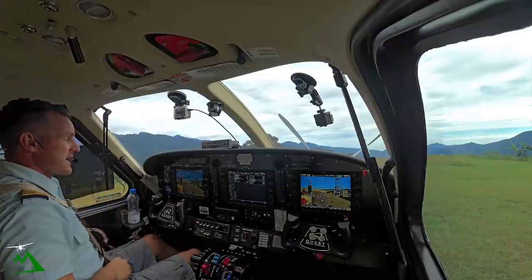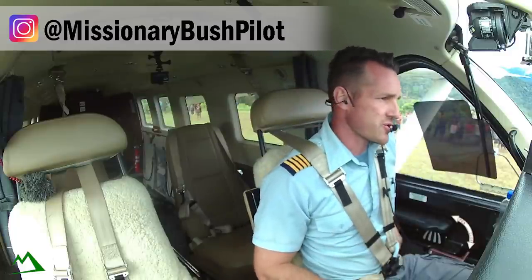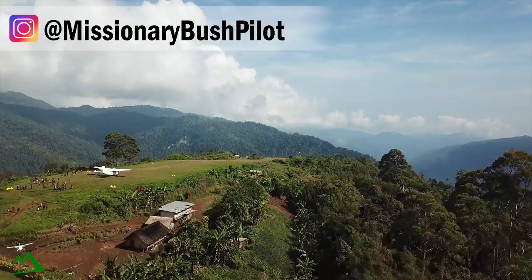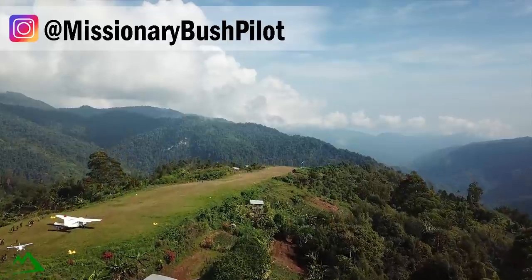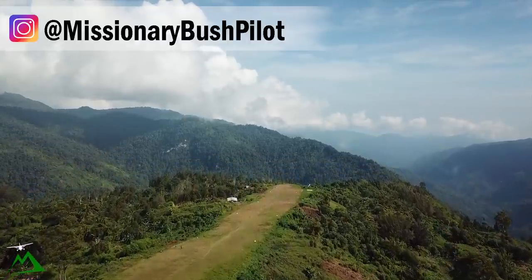Welcome back to the vlog and welcome back to Nankina, Papua New Guinea. My name is Ryan and today we're heading from this bush location here in the highlands of Papua New Guinea up to Goroka — just a 30-minute flight. So let's go ahead and get started and get on our way.